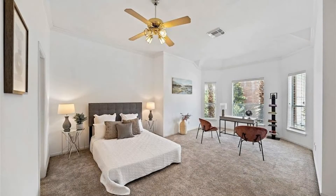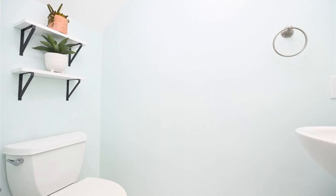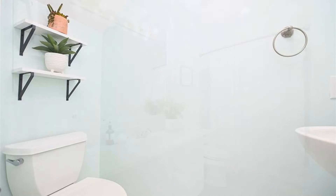Both bedrooms are ample in size and can fit good-sized beds. The lovely bathrooms are well appointed for your convenience.